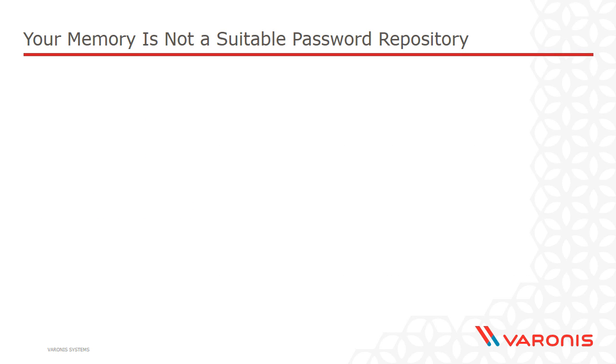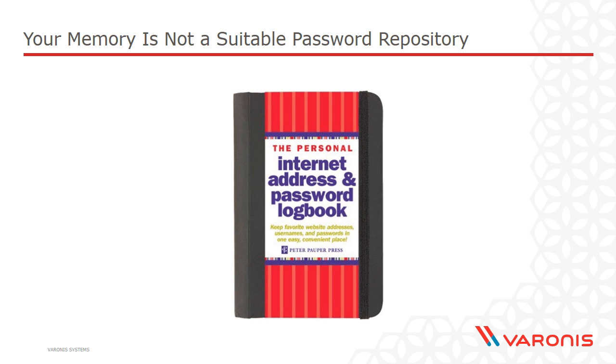One answer — and some people joke about this — is using a book to physically write your passwords in. But if a book is the thing that helps you create unique, strong passwords that you can retrieve when required, that is a very good start. The risk is that someone may get their hands on the book, but they need physical access — this is not something a hacker on the other side of the world can do. Frequently when people are compromised online, it is from a long distance. So a book, particularly kept in a safe place at home, is actually not a bad idea.